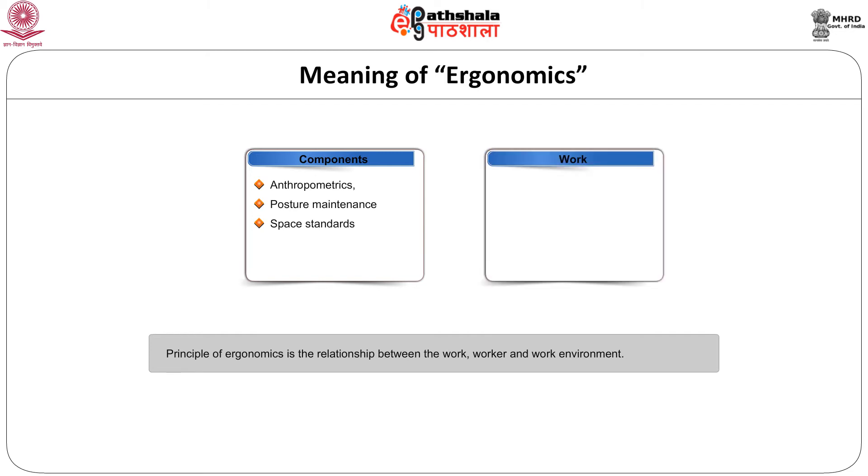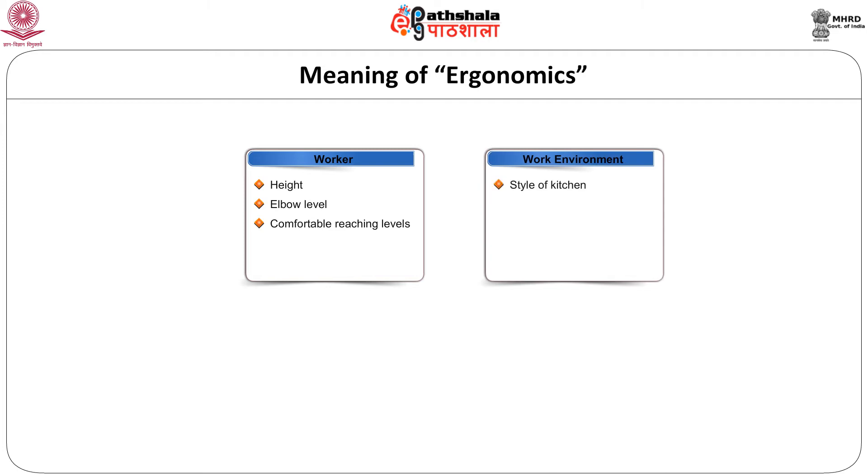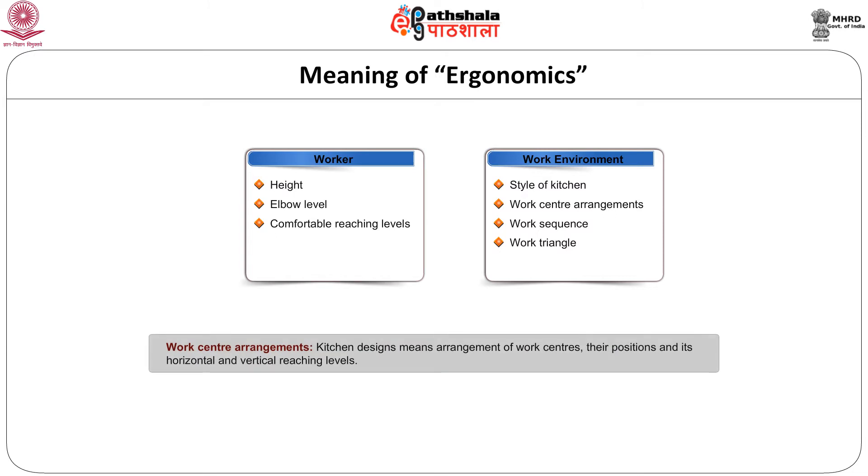In the kitchen, work means preparation, cooking, washing, storage and serving. Worker means the height, elbow level, comfortable reaching levels — both horizontal and vertical — of the homemaker, which is called anthropometrics. Work environment means the style of the kitchen, sequence of work center arrangements, work triangle, color scheme and equipments arranged in the kitchen. Kitchen design means the arrangement of work centers, their positions and their horizontal and vertical reaching levels.